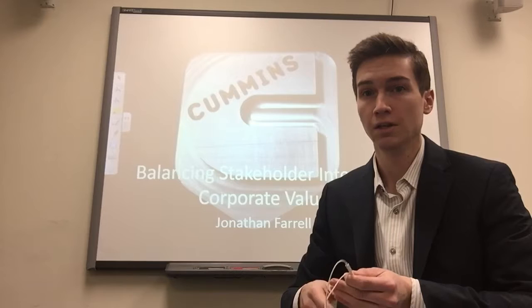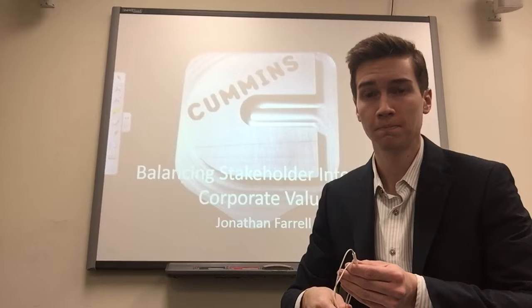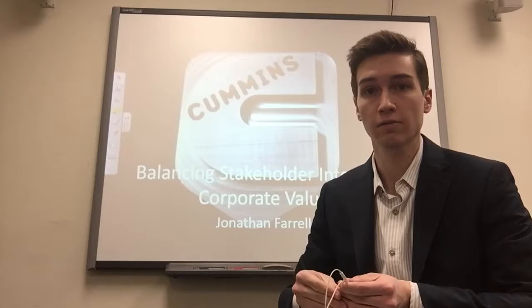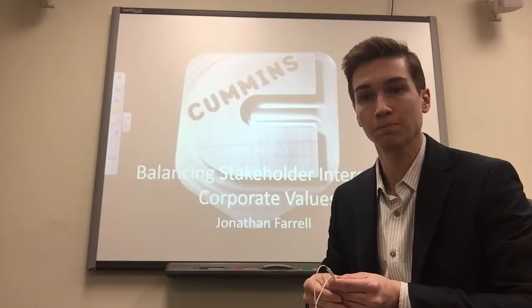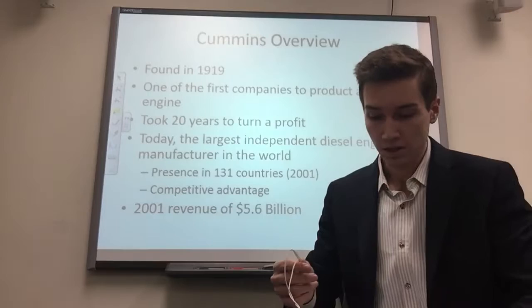Just a heads up, I do have a keyboard behind me to change the slides because the clicker is broken. I'm also providing you the PowerPoint slides as an attachment in the forums page, in case you can't see this very well. For your best viewing, I am providing slides for you. So let's get started.